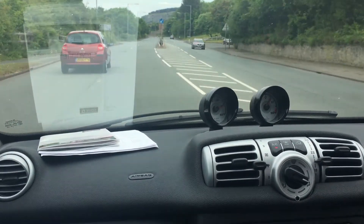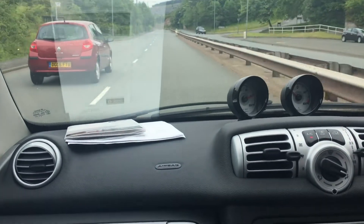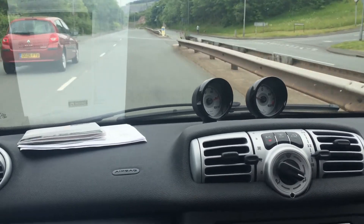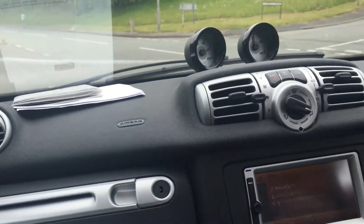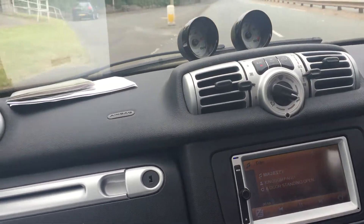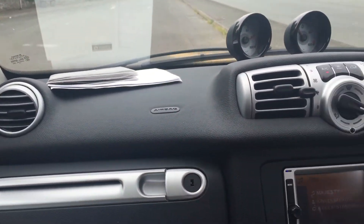Here we are approaching the dual carriageway. The turning circle on one of these is fantastic as you can imagine. The driver will accelerate now to show you the acceleration. There we go.